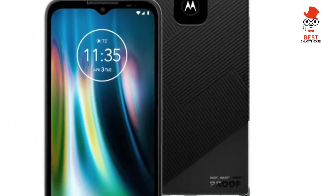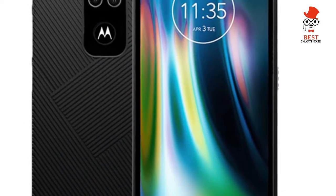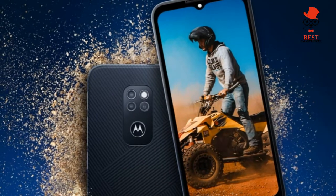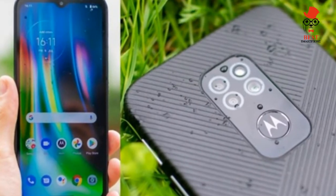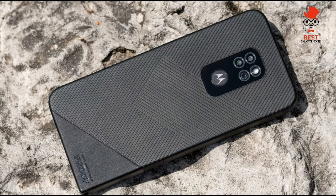Having partnered with British toughphone specialist Bullitt Group, the new Motorola Defy wraps entry-level smartphone components in a military-spec MIL-STD-810G casing. With a 720p LCD display, a Snapdragon 662 CPU, a 48MP main camera, and a 5,000mAh battery, this is more of a blunt instrument than a sharp tool.